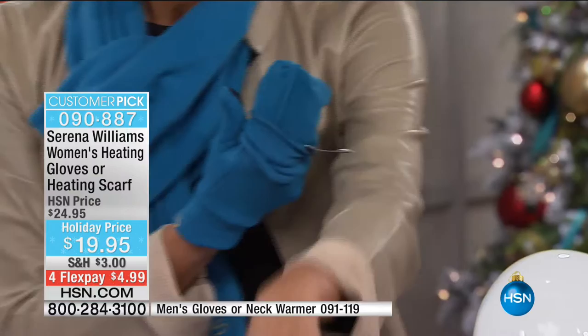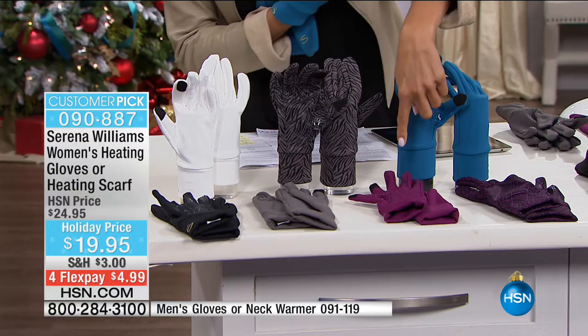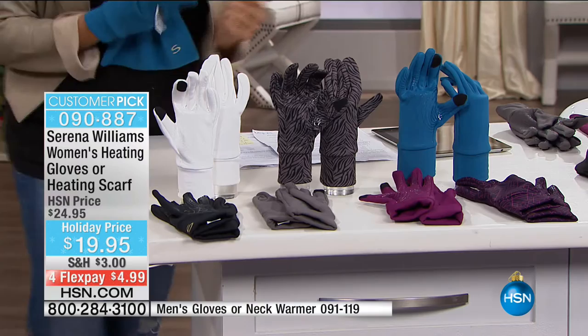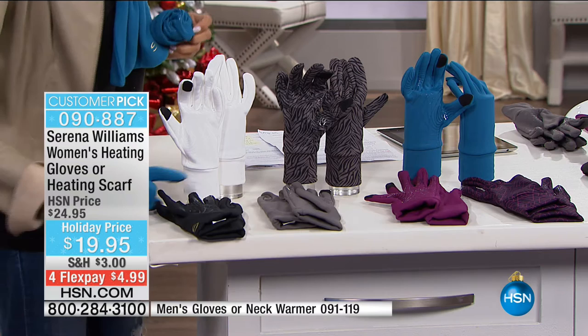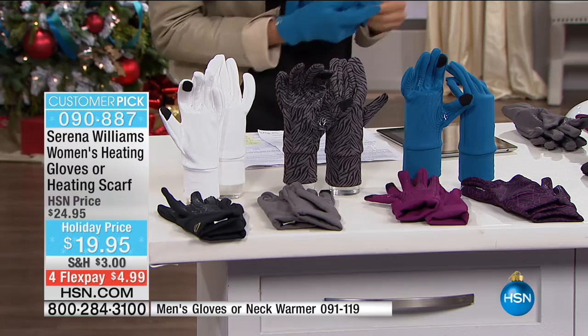Let's do the colors. We have our geometric print, I've got the teal in my hand. Then we've got the plum down in front. These are really pretty and they all coordinate. We have the carbon, which is a really pretty gray. Carbon and black come in men's - those are the only colors in men's, so you can get these in a men's version. Great gift for guys. We have it in the black, in the white at the top, zebra, and there's also the teal.